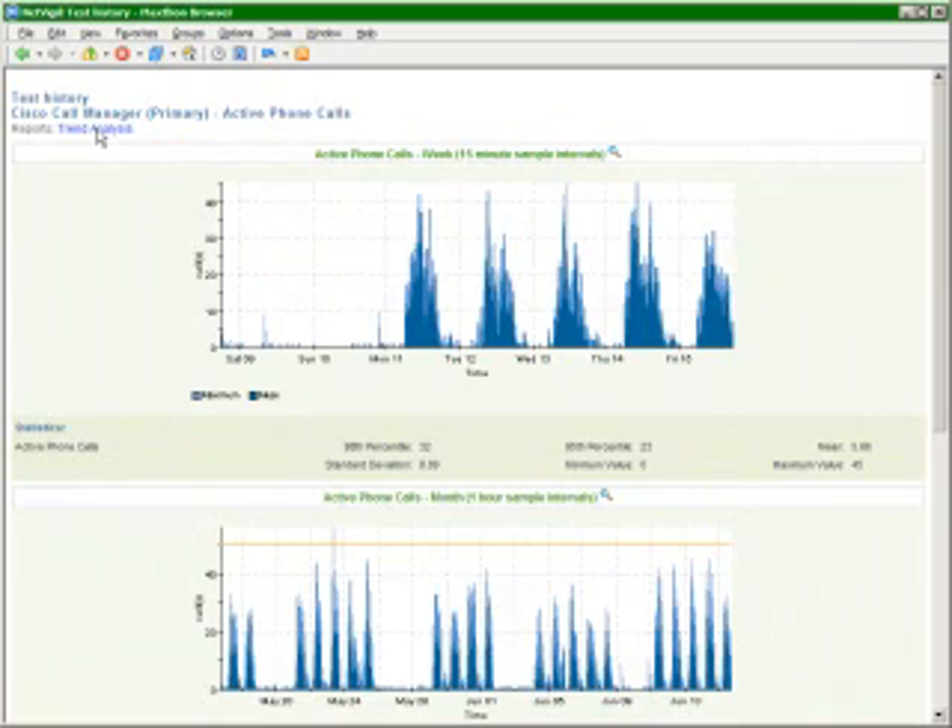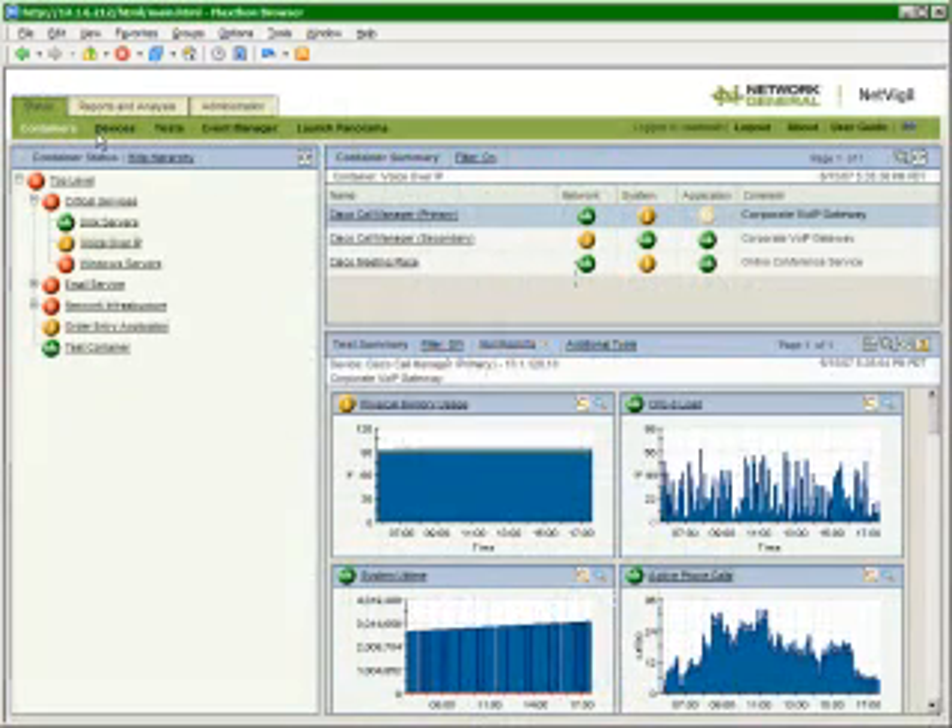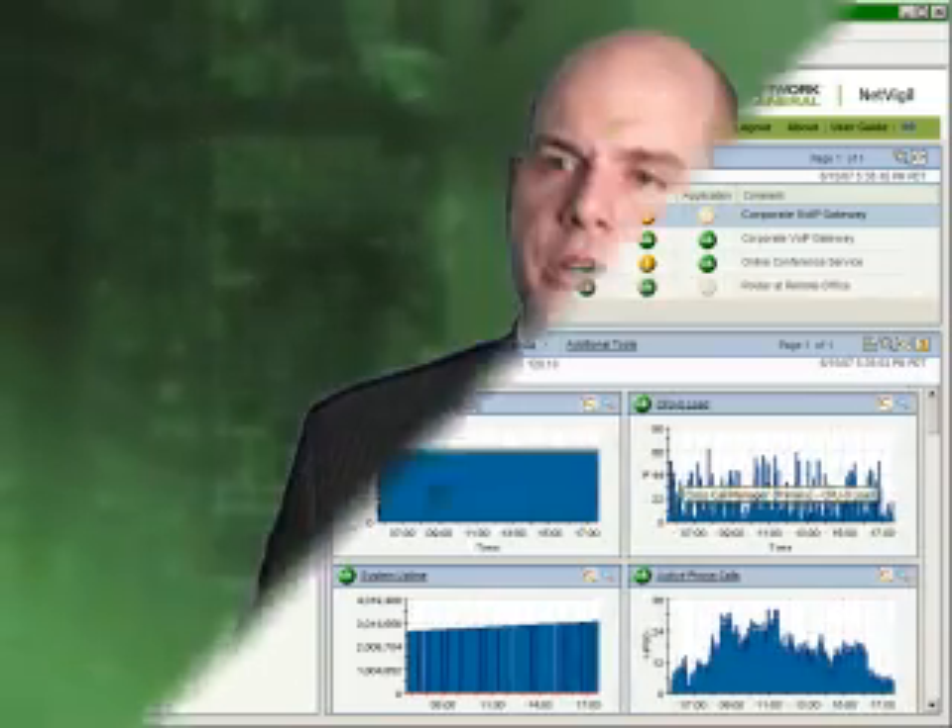Network General's goal is to provide the intelligence to remove these layers of complexity so that information can be viewed easily and clearly understood. We're leveraging 20 years of experience to provide our customers with ways to build better links between the goals of the organization and the underlying technology.